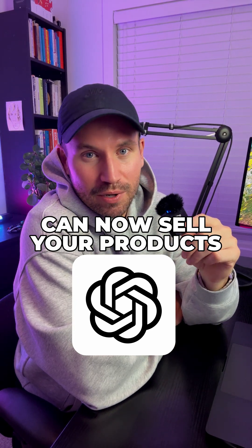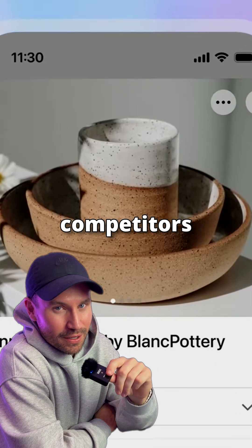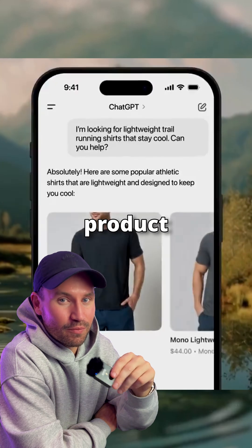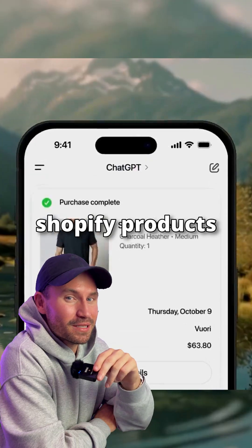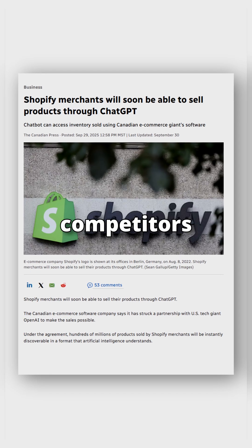ChatGPT can now sell your products, but will it recommend your store or will it push your competitors? Shopify just partnered with OpenAI. Now when any customer is poking around looking for product recommendations, ChatGPT has access to hundreds of millions of Shopify products. Good news is your products are in that mix. Bad news is your competitors are in that mix too.